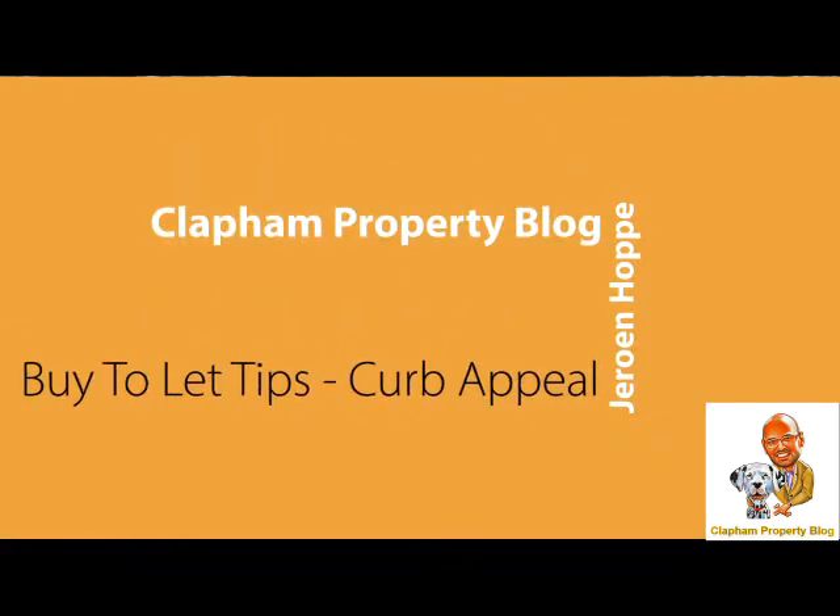Hi everyone, good morning. My name is Jeroen Hopper. I'm author of the Clapham Property Blog. I thought I'd do a live video series to show you how you can add some value to your rental property.